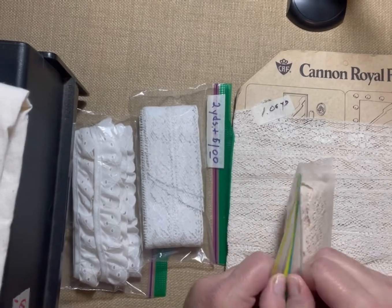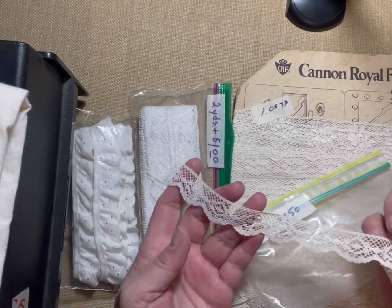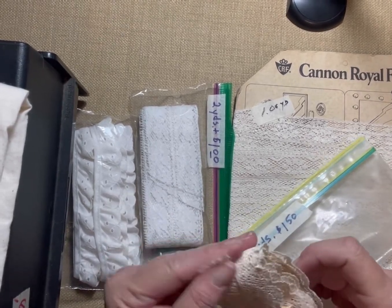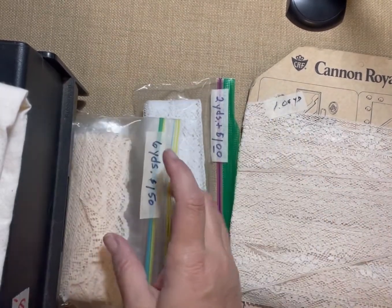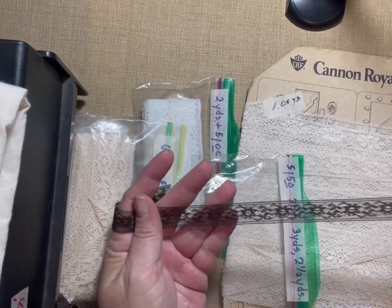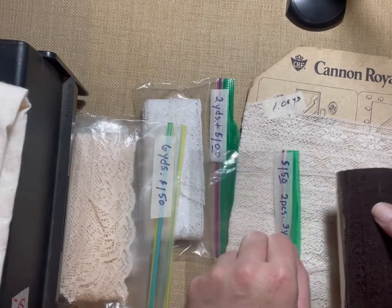This cream lace had a nice scalloped edge, so I did pick it up. That could make a nice trim on the ends of pages in a book or journal, and there's enough of it. I also picked up some brown lace — I don't have a whole lot of brown. Most of the laces I buy are cream and white, and then I coffee stain, ink dye, or color them as needed.